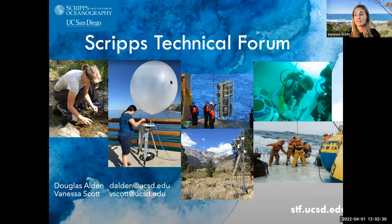Thank you all for joining today. My name is Vanessa Scott, and I'm the Director of Corporate Relations and Innovation here at Scripps Institution of Oceanography, and I will be your moderator today. Douglas Alden, who is the Chair of the Scripps Technical Forum, usually hosts and moderates these, but he is working in the field today, so I am standing in. This session will be recorded and will be added to our Scripps Technical Forum YouTube channel under the Scripps Oceanography YouTube channel afterwards. You can find that on the Scripps Technical Forum website, which I'll drop in the chat.